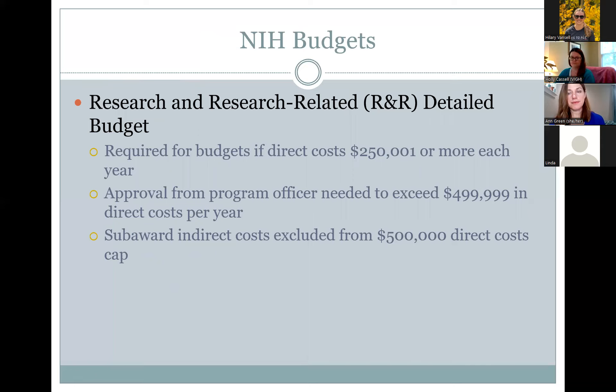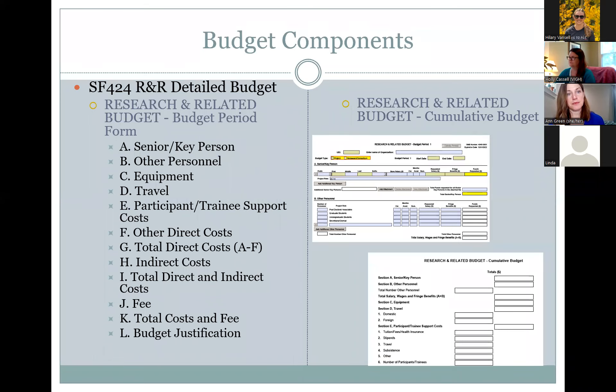The R&R budget — research and research-related detailed budget — is required when direct costs exceed $250,000 per year. Prior approval from program offices is needed to exceed $499,999 per year in indirect costs. Sub-award indirect costs are excluded from the $500,000 direct costs cap.